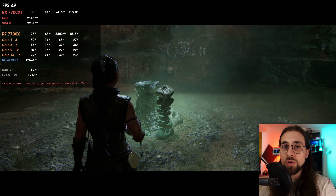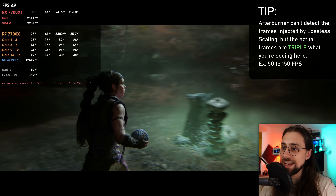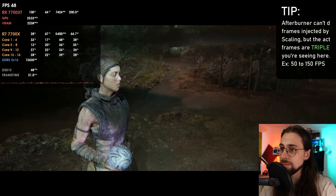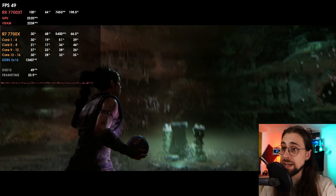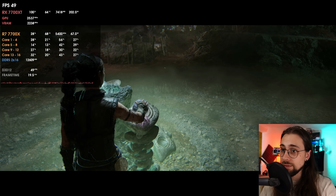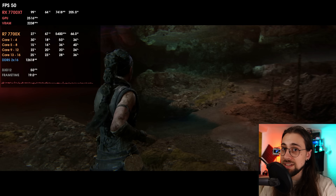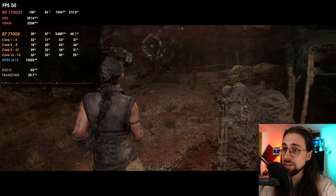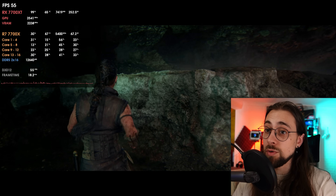With 3x mode in Hellblade 2, base drops to 48-49 fps but output reaches 146 fps. Interestingly, there are far fewer artifacts compared to Alan Wake 2 in 3x mode, making it surprisingly viable. The latency is noticeable but the game still runs decently well up to 150 fps with triple frame generation — which is impressive.